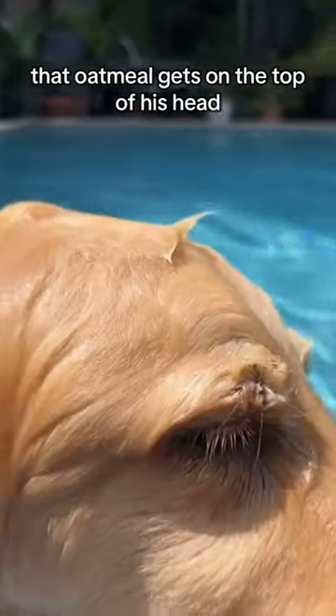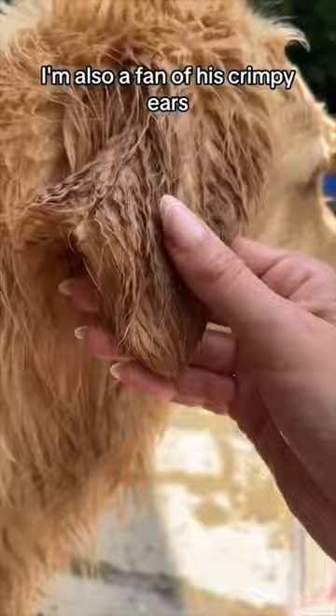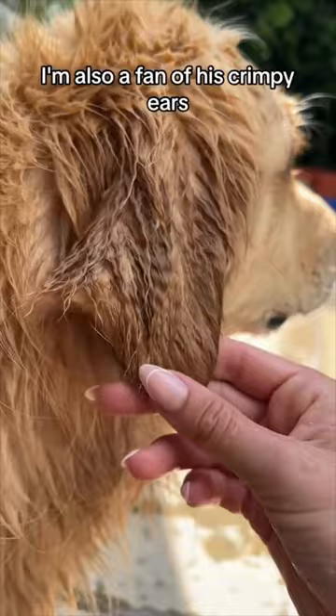I love the little wrinkle that Oatmeal gets on the top of his head whenever he's soaking wet. I'm also a fan of his crimpy ears — does anyone else's golden get these? I also love his spiky little head and how sassy his little tiny baby cat feet look under the water.